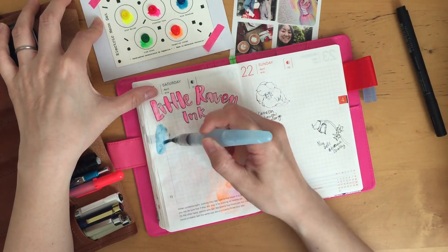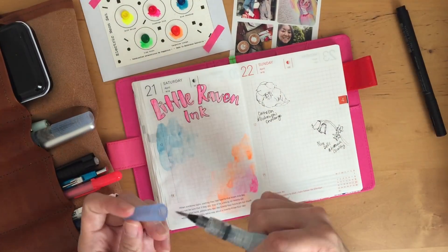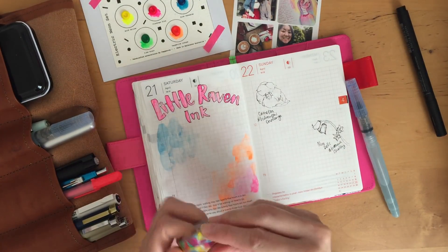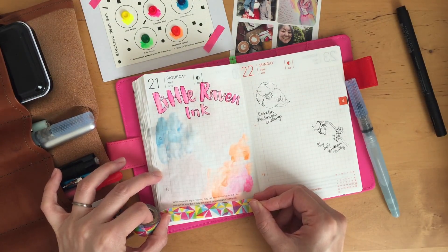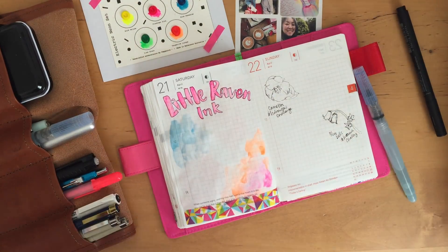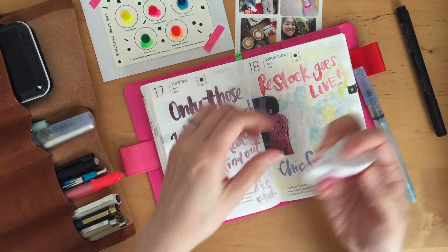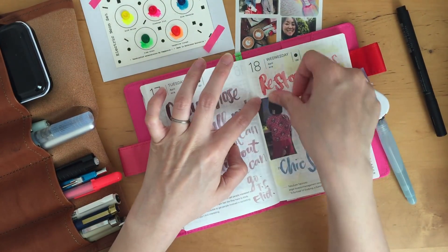Now I'm going to add a bit of blue on the corner there. I just felt like the page needed a little bit more color, so I added some blue from the paint dot card. And then on the bottom I'm just going to add a bit of washi tape, just to add a pop of color. I like to do that often — I like to add some washi tape on the borders. And I'm just sticking down an old photo of my daughter.